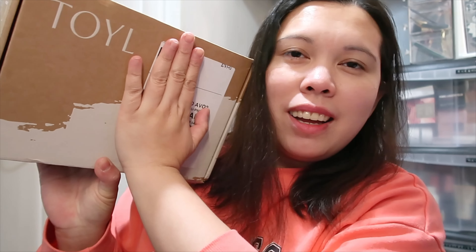Hi lovelies, welcome back to my channel! For today's video, as you can see from the title, we're unboxing a premium subscription box. This is from TOIL — Time of Your Life — so if you want to see what's inside the TOIL December 2022 box, just keep on watching.